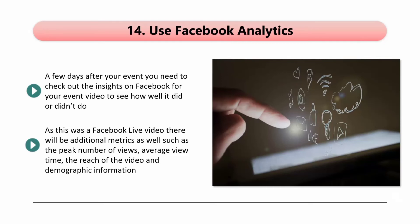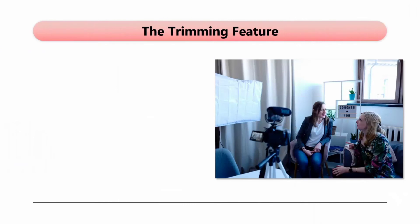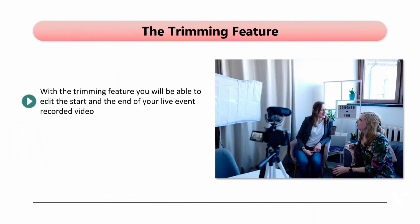In the next video, we will discuss the new Facebook Live features for 2020. Facebook is always looking for ways to improve their features to help businesses, and in 2020 there were a number of new features added to Facebook Live. Here are the exciting features they have added. The Trimming Feature: with the trimming feature, you will be able to edit the start and end of your live event recorded video. Quite often, the start of live events has empty sections that you don't want to appear in the recorded video. Users of Facebook Live requested that they could add a standby page, and this has now appeared.